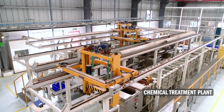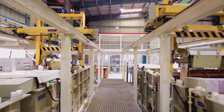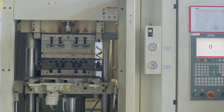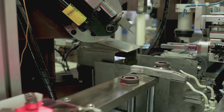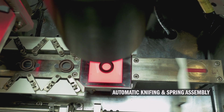A sophisticated chemical treatment process controlled by a PLC is used for processes such as zinc plating and phosphating of metal inserts. The molding and assembly line employs injection and compression molding and knifing machines, as well as ovens and presses. An automatic knifing and spring assembly machine meets high-volume requirements.